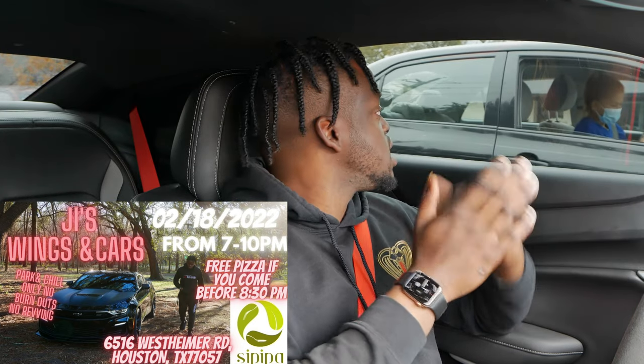So yeah man, that's why I ended up going with this car. Y'all let me know what y'all think in the comment section down below. Do you guys like Vader? Are you guys excited for this build? And are you guys going to pull up to the meet — February 18th, 2022, J.I. Wings and Cars, 7 to 10 on West Timer. The flyer's on the screen right now. If you get there before 8:30, two slices of pizza on me for free. I'll see y'all in the next one. Peace.